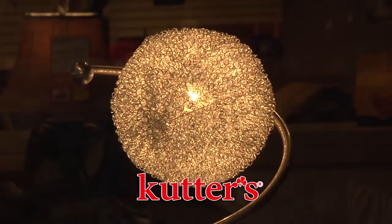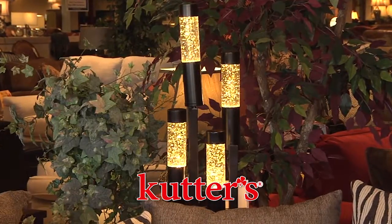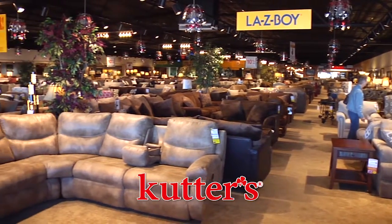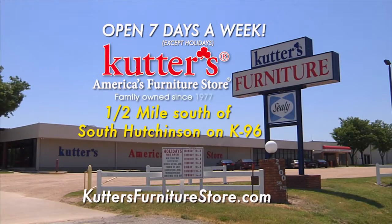Come in and let one of our experienced sales associates help you with all of your needs. Like always, Cutters gives you all this at a budget that you can afford. And remember, 98% of what we have is in stock ready to take home today.